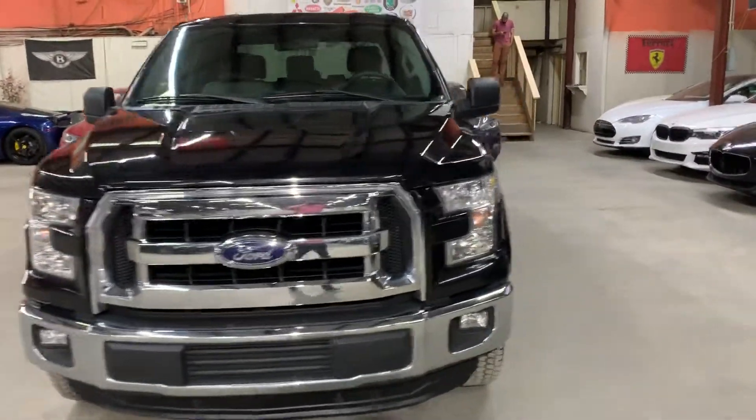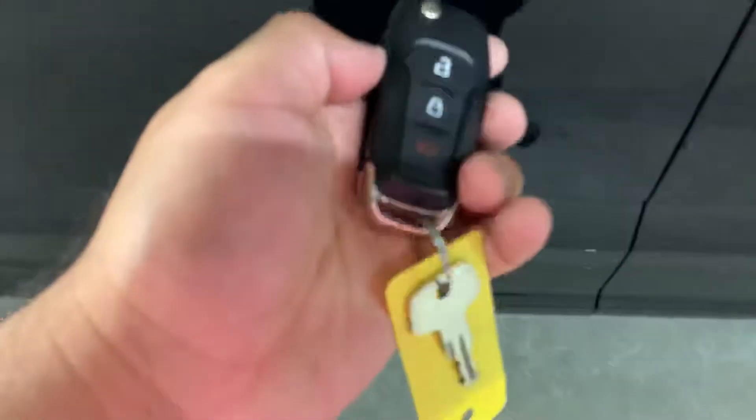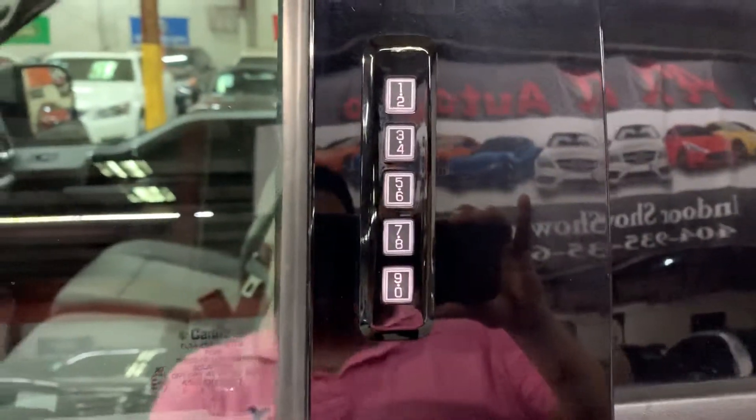This is your key to the truck right here. You can retract the key so you won't break it, as you can see right there. You also have your number pad right there to lock and unlock it — you just have to set up the code.